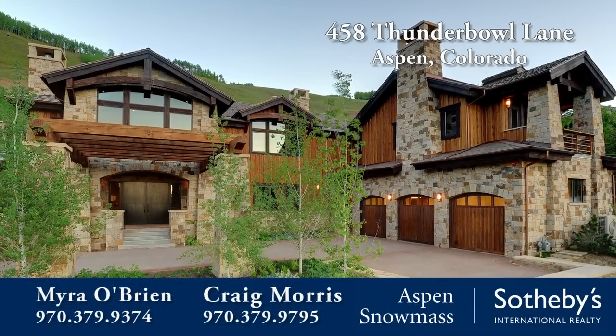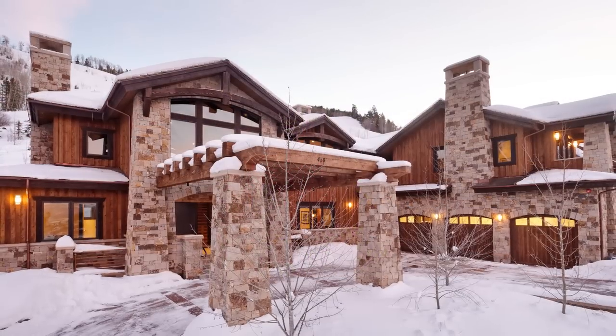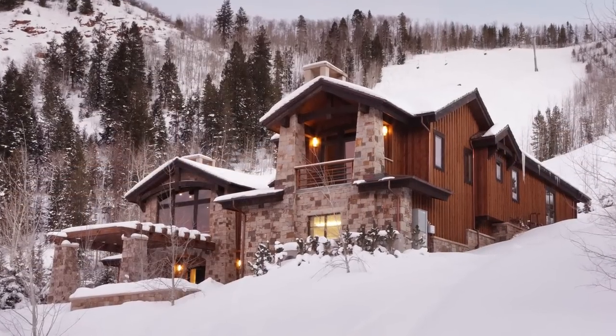Imagine coming home from a night on the town in Aspen, Colorado, one of the world's great year-round playgrounds, in just minutes away, to 9,300 square feet of ski-in, ski-out paradise.